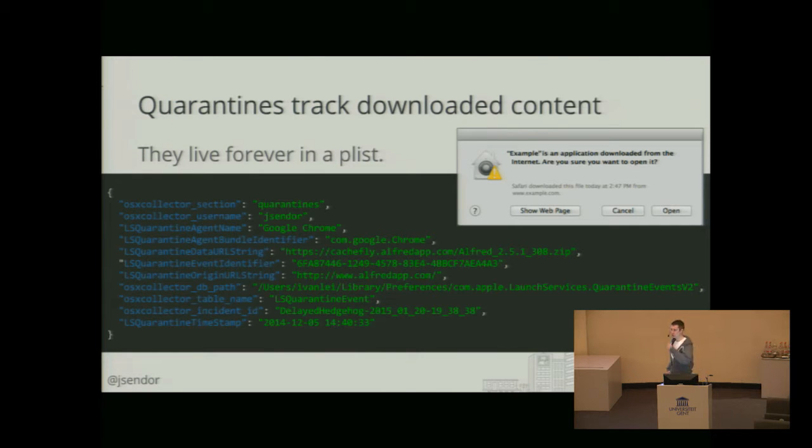Quarantines — for those of you who are not Mac users — these are the warnings you get when you download something from the internet and try to open it. Your operating system will warn you about that. Obviously nobody reads that. They just click open. Most users, at least, do it. But we still have indication of where the file came from, because these quarantines are staying forever — recorded in this playlist. So we can easily grab information on where the file was downloaded from, when that happened, and which agent was used. Here, it was downloaded from Google Chrome.